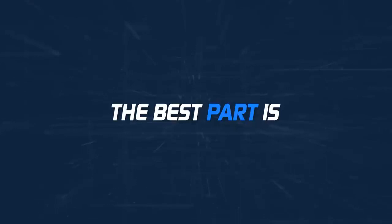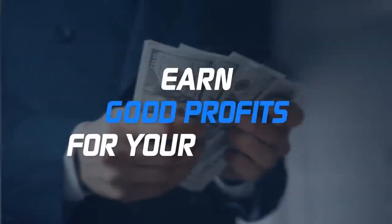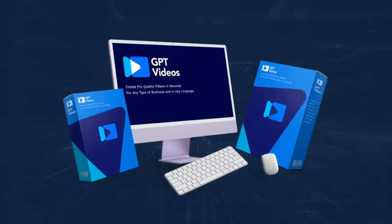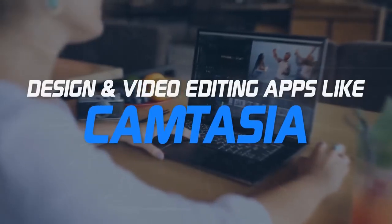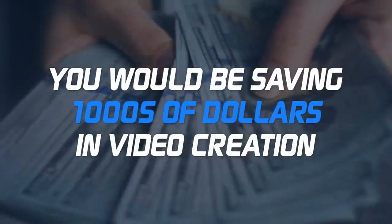The best part is with a commercial license, you can create and sell videos to unlimited clients and earn good profits for your services. Take on as many clients as you want — no restrictions at all. With GPT Videos, you would be replacing dozens of apps to write video scripts, get stock videos and photos, and design and video editing apps like Camtasia. You would be saving thousands of dollars in video creation.